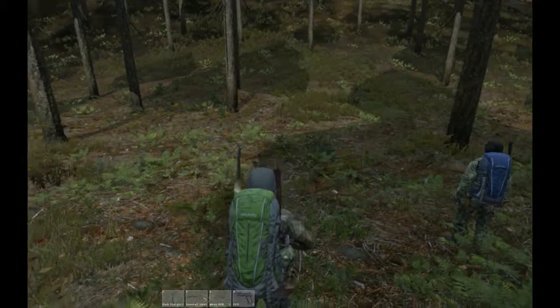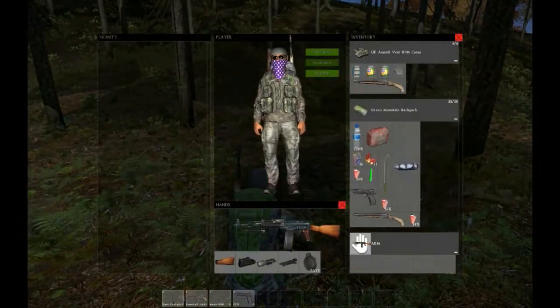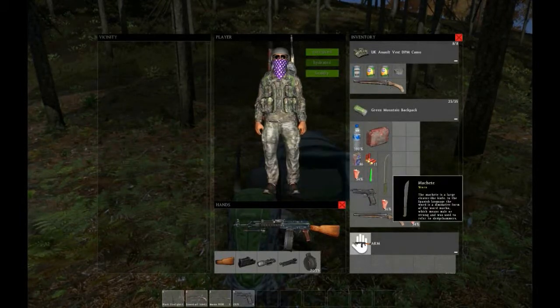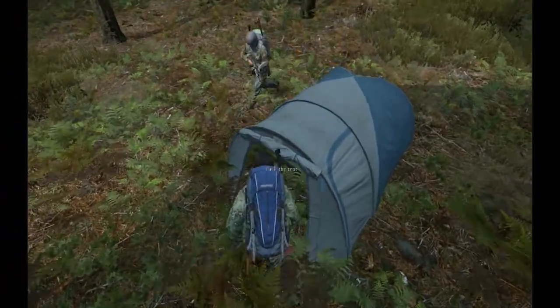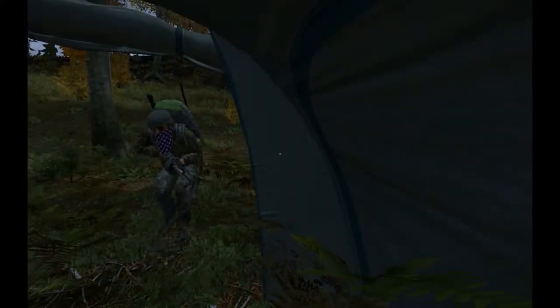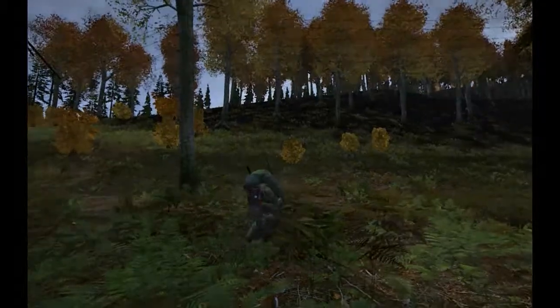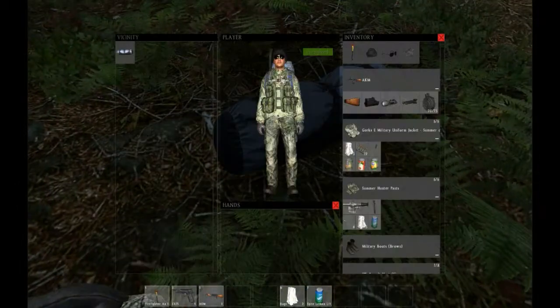We're about to pitch the tent right here. You said pitch a tent. Camouflage would be nice. You can close the door too when you get inside. Yeah, you can close the door. Nice. And watch, you can pack the tent around you. Hello. We must go camping.